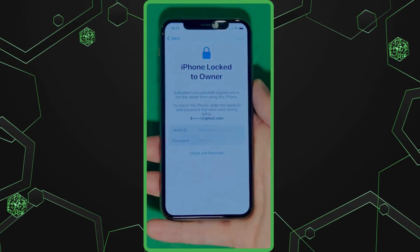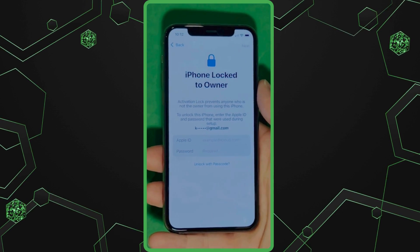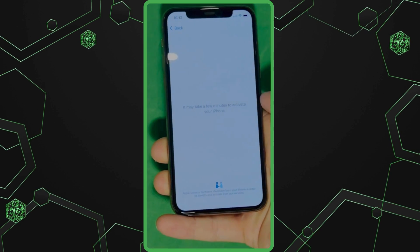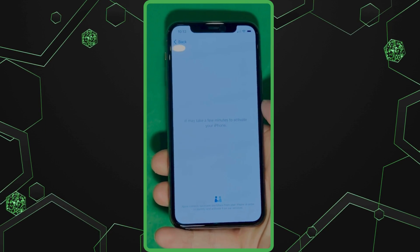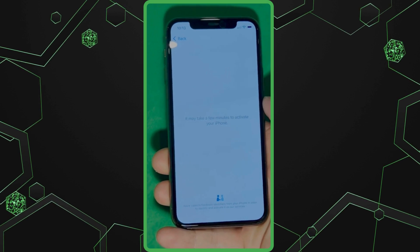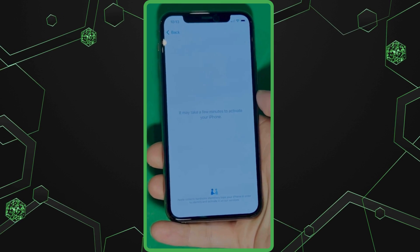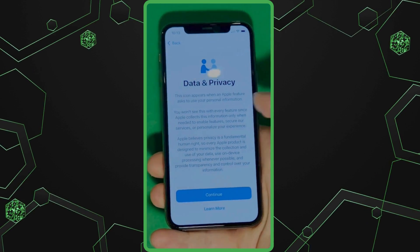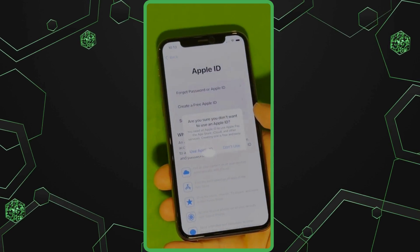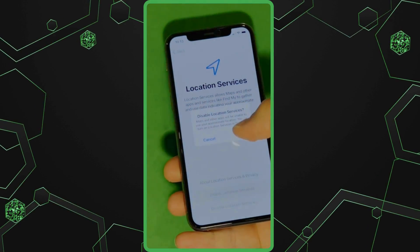As you can see here, we swipe up to see the iPhone lock to owner page. In this part, it really takes time and patience. We wait for the unlock process to activate the phone, and as you can see, we swipe left and wait for a few minutes to activate your iPhone. Don't worry, it'll be worth the wait. You will enjoy your phone once again once it's finally unlocked. Patience is the key here. And there it is — in this part, let's skip all the setup. Don't worry, you can go back to set it all up later. Make sure to check the terms and conditions, and skip the rest of the steps to do it all later on.